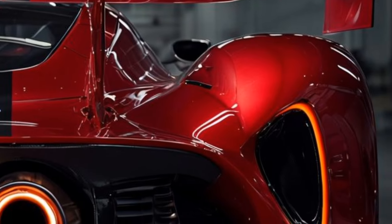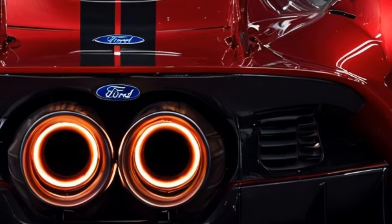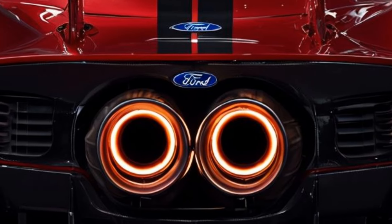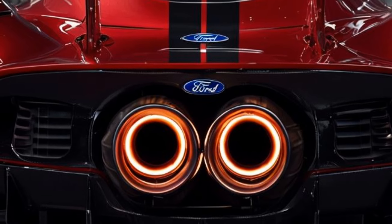The advanced turbocharging technology guarantees that every ounce of power is harnessed with precision, making your driving experience exhilarating. Now let's shift gears and focus on the design. The aerodynamic profile of the GT MkV is not only striking but also functional, with its aggressive lines and wide stance.